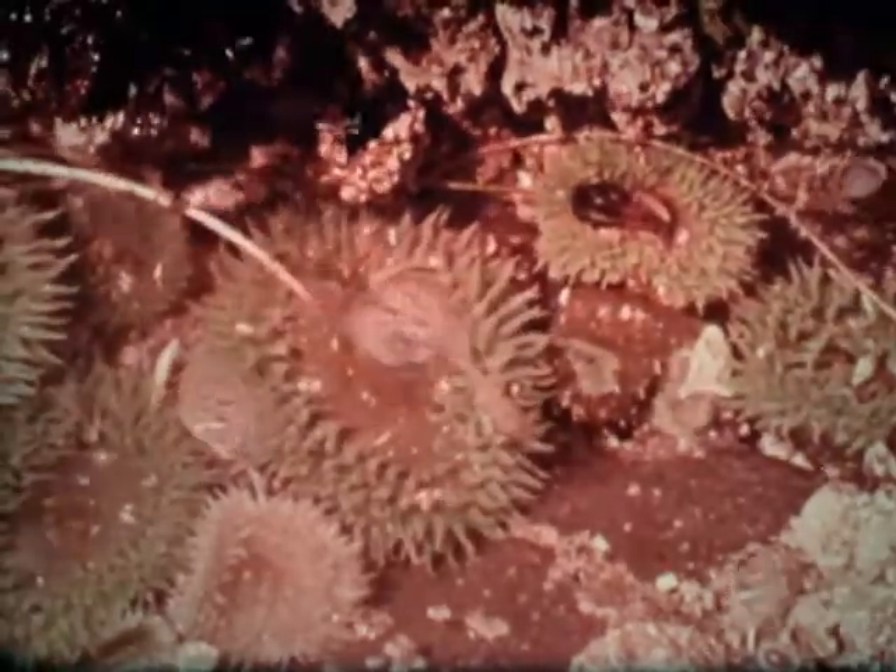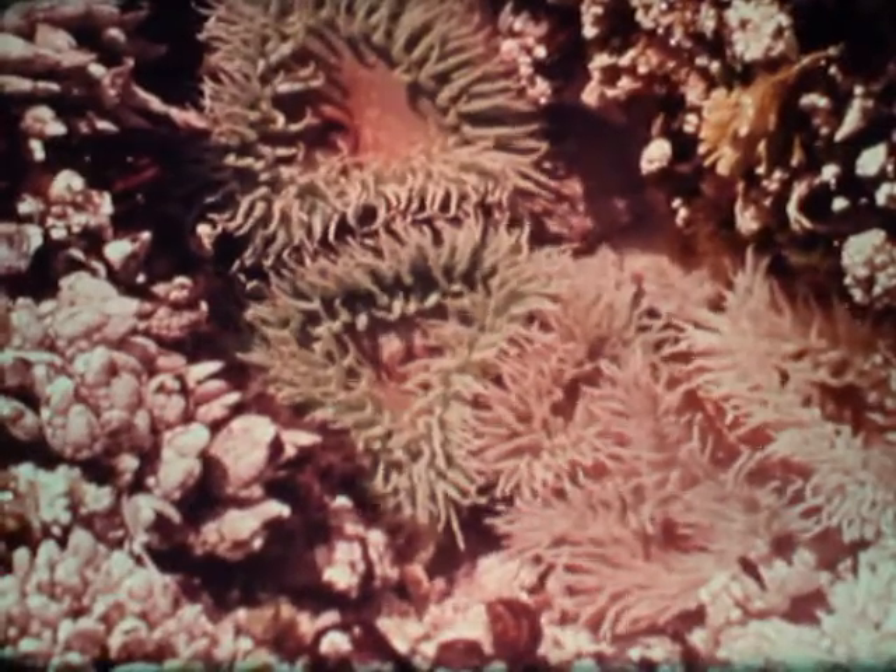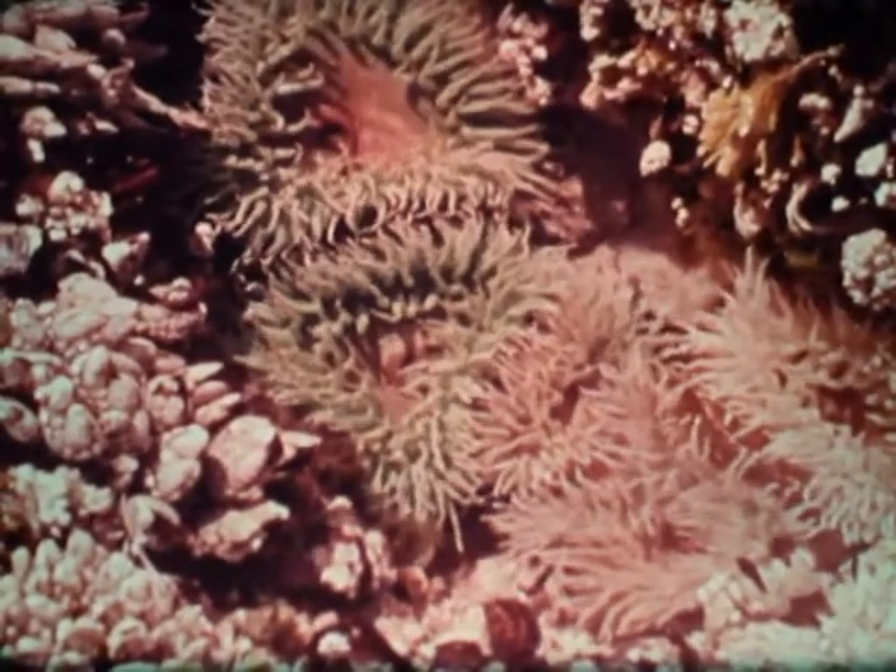The returning tide is very important to the anemones since it brings in a fresh supply of food. The anemones extend their tentacles once again in search of food. They shimmer like shot silk in the crystal clear water.